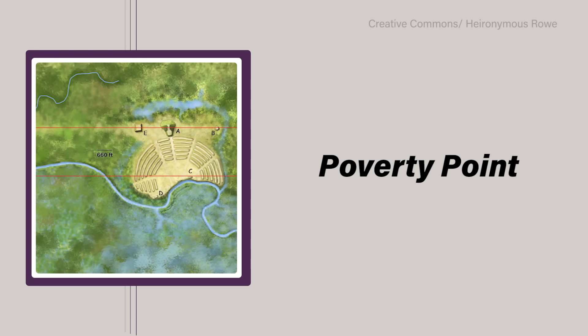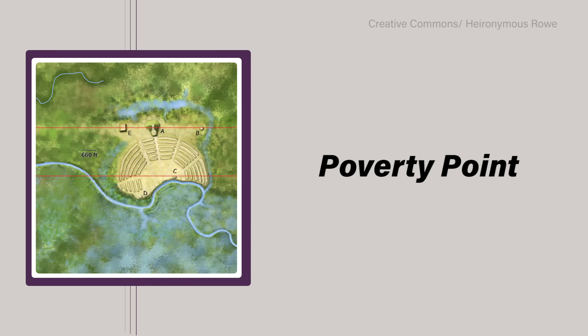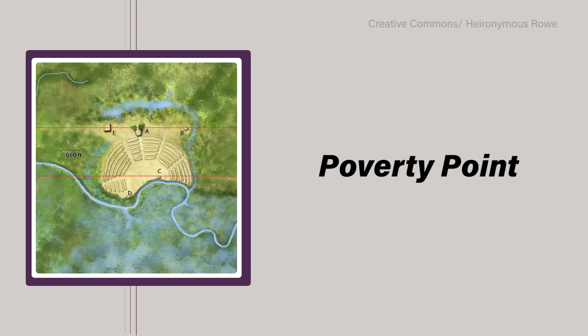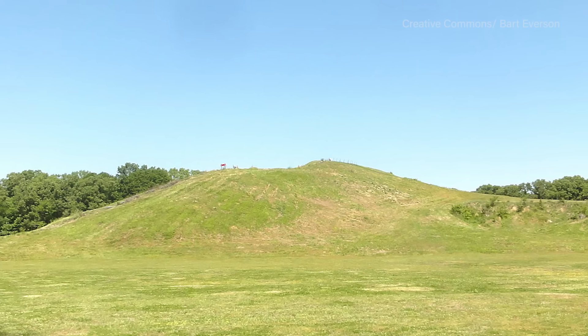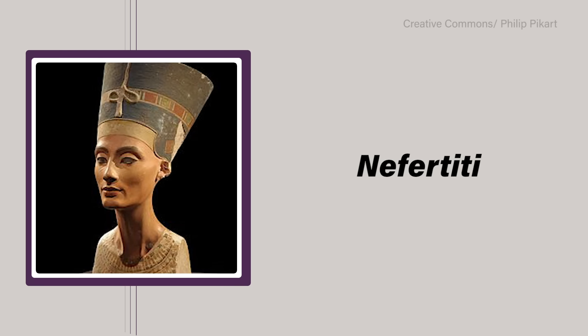The Grand Earthworks of Poverty Point, named after a 17th century plantation near the town of Epps, consists of a series of crescent-shaped ridges and mounds situated around a central plaza that covers nearly 350 acres. At its highest point, the largest mound stands nearly 75 feet — 23 meters — tall. The site stretches for nearly 3 miles along the Bayou Macon, and it was all constructed around the time Queen Nefertiti ruled Egypt.